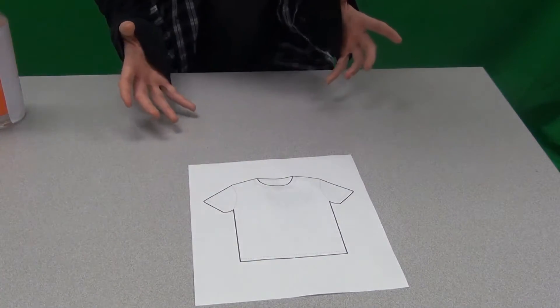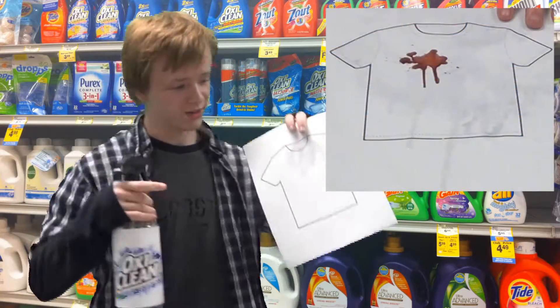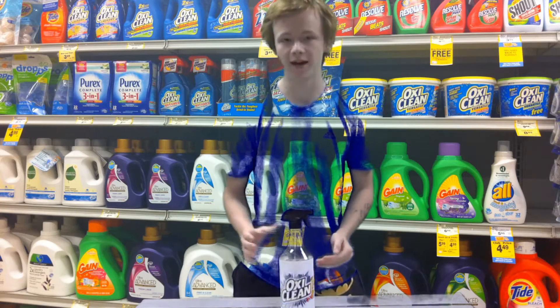Wow! Look how bright white OxiClean has made this shirt. You've seen how OxiClean Stainfighter works on lights. Now let's see how it works on colors.